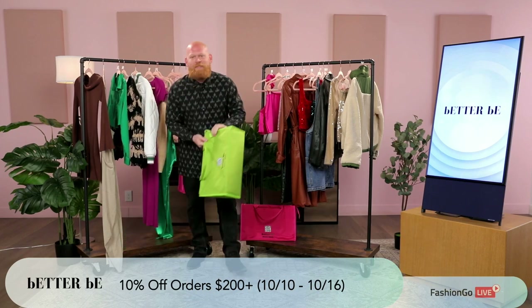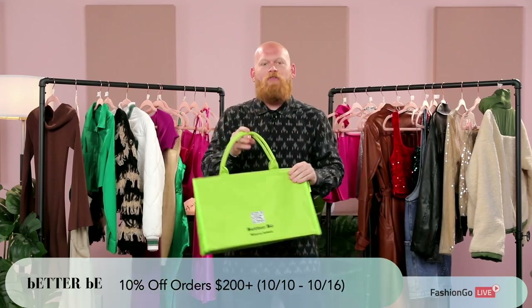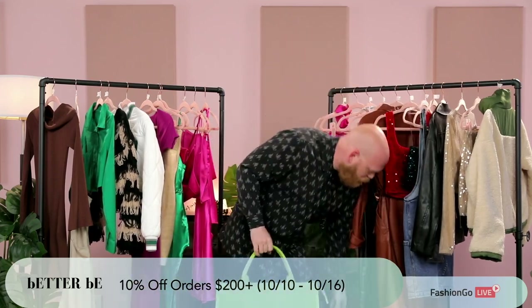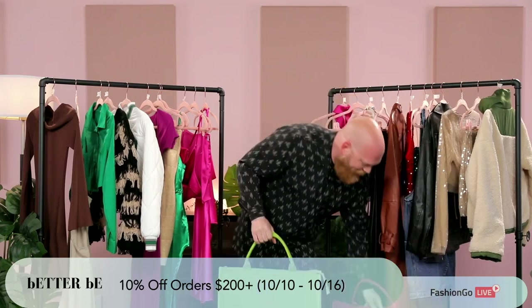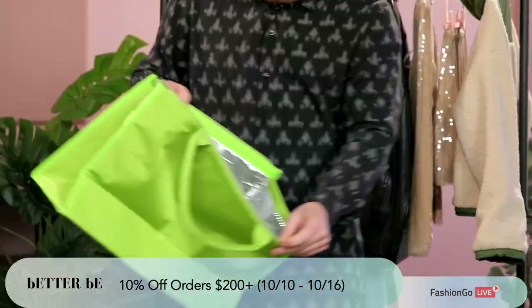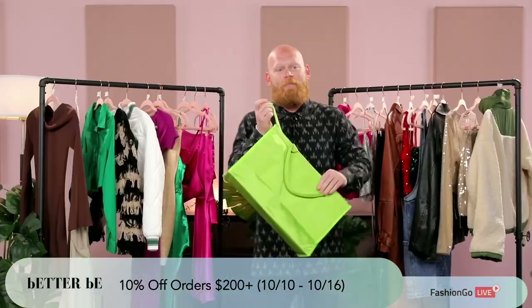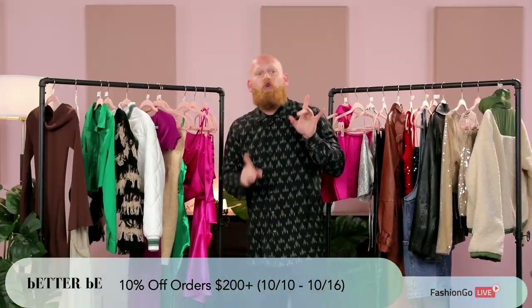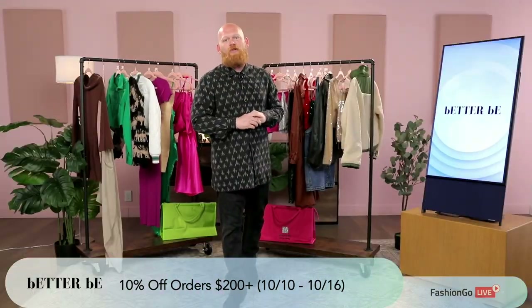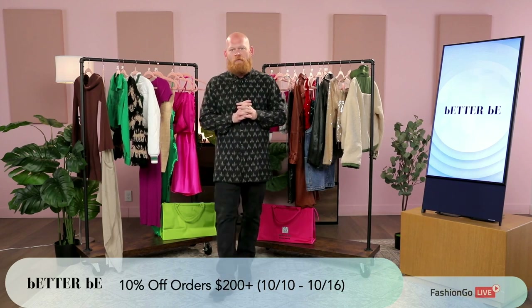I'm going to back that up — look at these bags. You spend over $100 on this live, you're going to receive one of these beautiful bags for free. It's a cooler. You can put your beer, your wine, your sodas, whatever you want. Spend a hundred bucks and you get a free bag. Now spend $200 and you're going to get 10% off your order. Spend $200, 10% off.